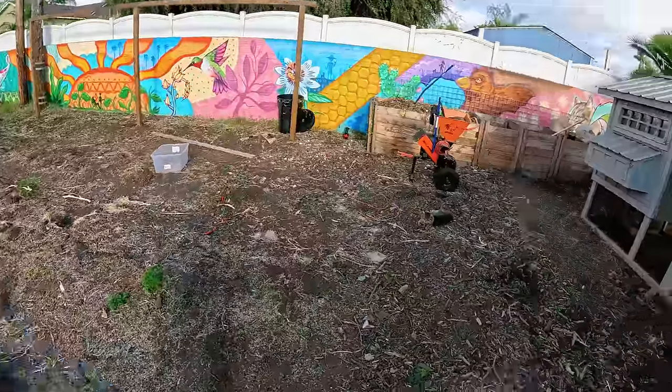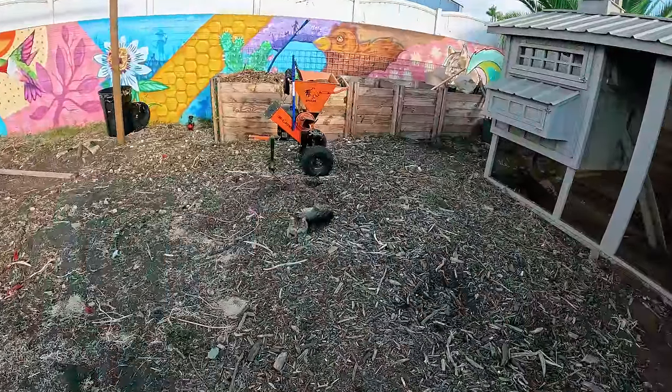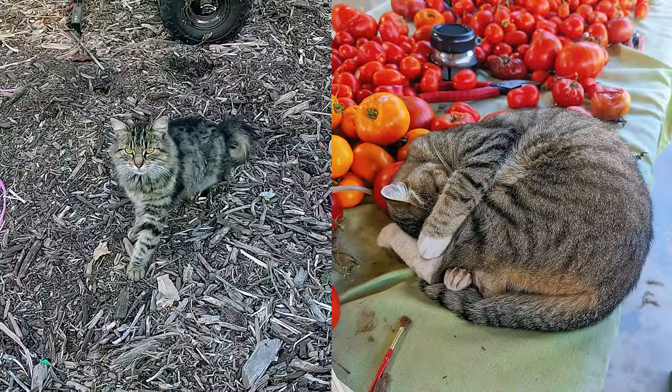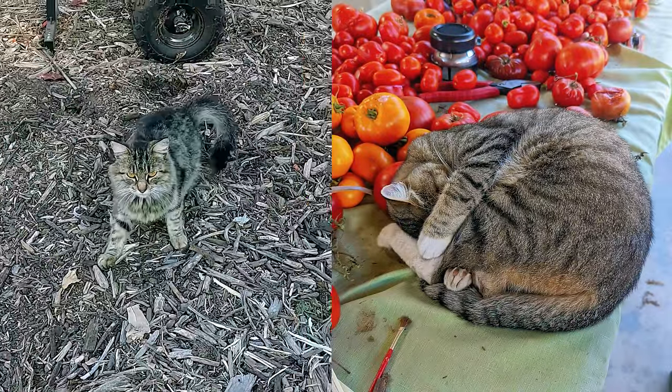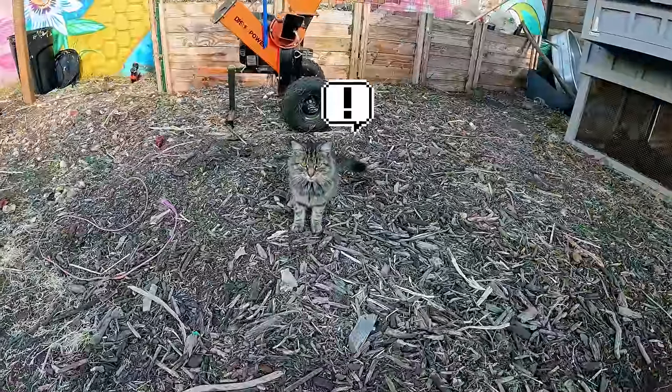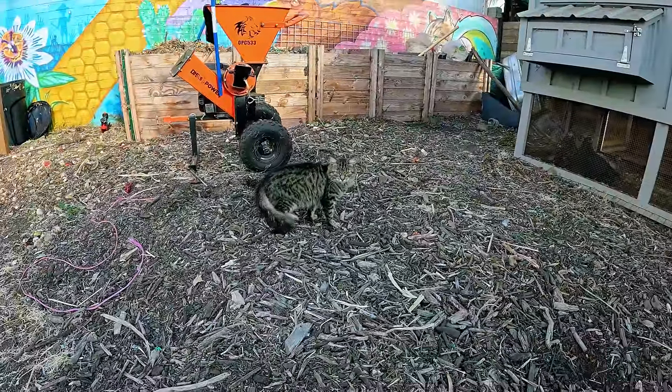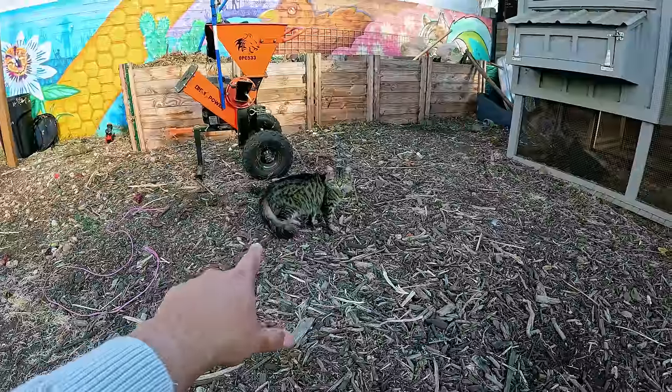So this is Fabka. We call her that because she looks like she's Babka's offspring, but she hasn't really gotten used to humans yet. You can see if I get a little closer, there she goes — she's going to go away. I've gotten about two inches from her, but she's been hanging out a lot, so we've been feeding her.